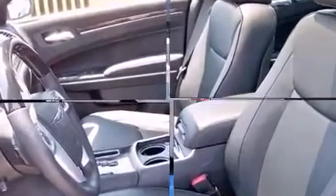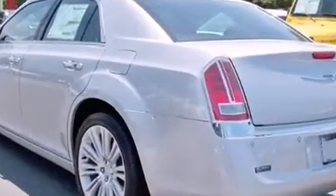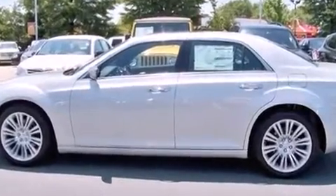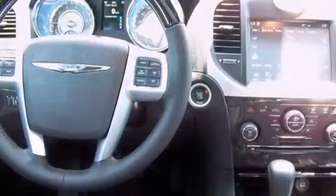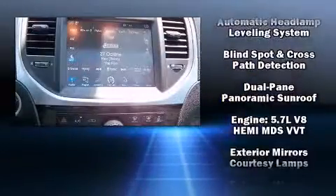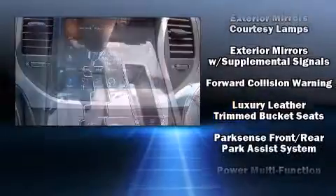Rear passengers enjoy the seat heating functionality, keeping them warm during the winter months. State-of-the-art amenities, such as memory seats and adjustable pedals, yield a more personal driving experience. Chrysler also prioritized safety and security by including dual front impact airbags, brake assist, and four-wheel disc brakes with ABS.